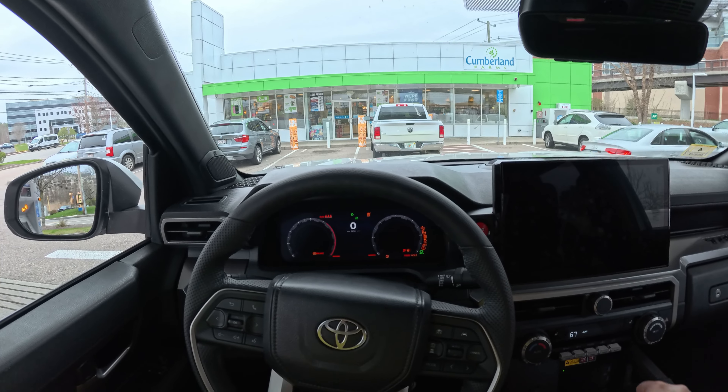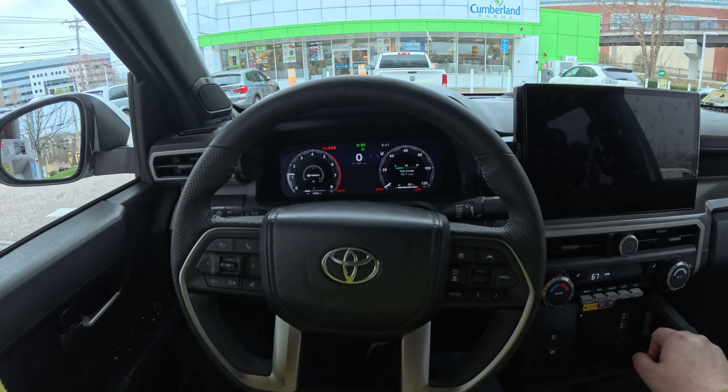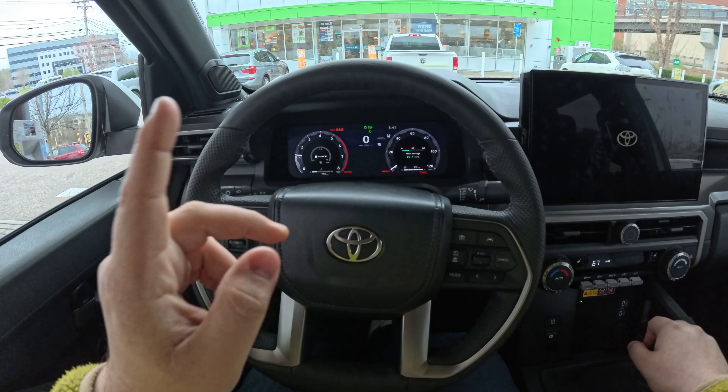We are behind the wheel with a full tank of gas. Let's go over how we reset the trip meter in this Toyota Tacoma, because Toyota does not make it easy — it's not just a button you can click or press.